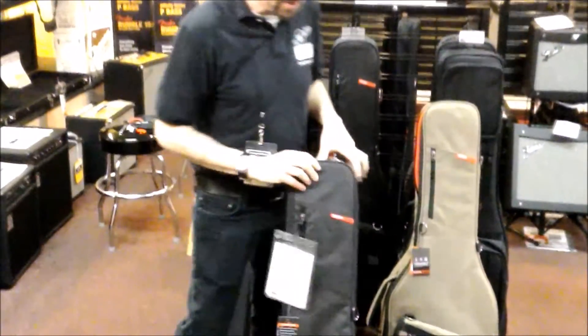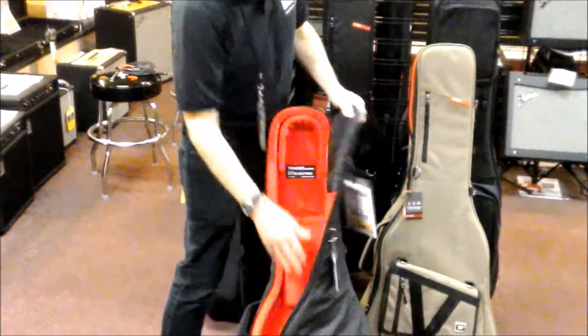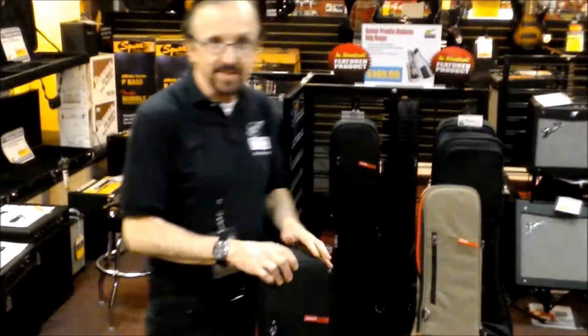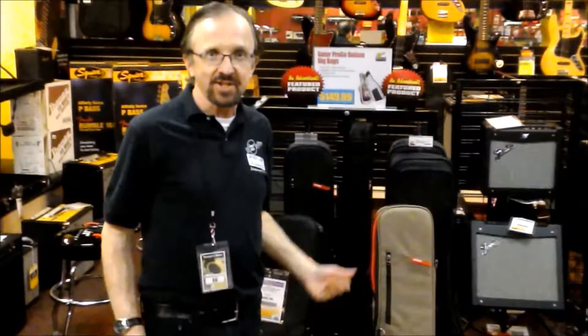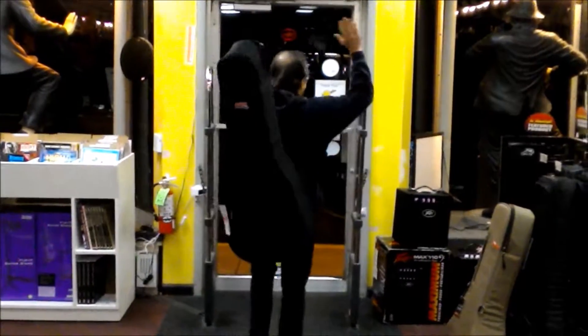We've also got one for electric guitars in this darker color — same inside. Look at that shock block there. Great cases, great gig bags, nice and sturdy. Transit Series from Gator, also only $99.99 each. Come on down to George's Music in Springfield and check them out. Thanks for watching!